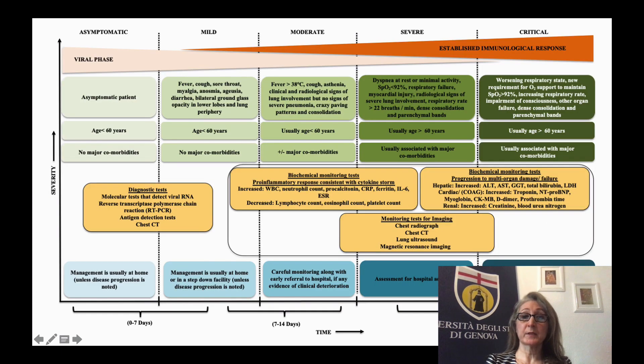We also discussed the severity of this disease in relation to its clinical presentation, the age of the patient, and comorbidities, and how these can be taken together to choose the right diagnostic tools — including chest CT, biochemical tests, and molecular tests — which has set up the plan for the treatment of these patients.